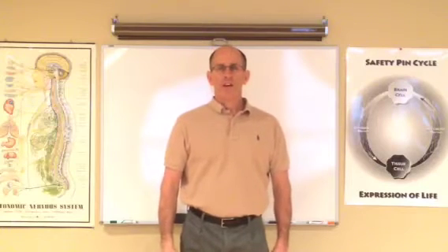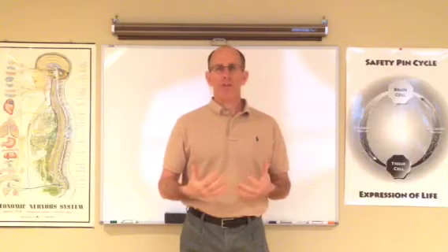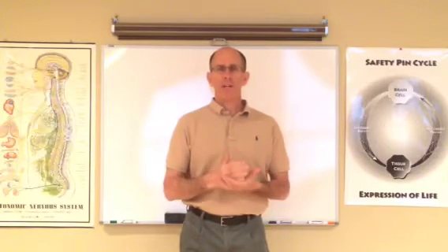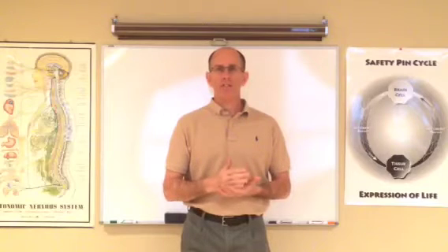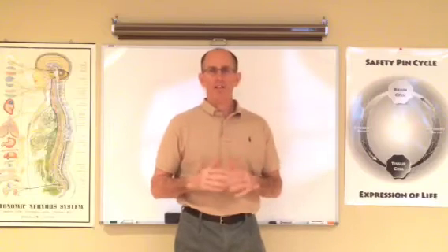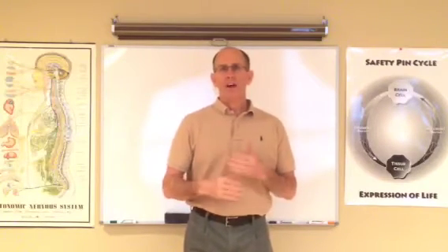Hello, Dr. John Murray here. In the continuing effort to help you to help yourself, we're bringing you more videos. Remember, chiropractic isn't about treating your symptoms — it's about optimizing life expression. As you see in this poster, life expression optimization is what chiropractic is all about, and that has to do with your nerve system.